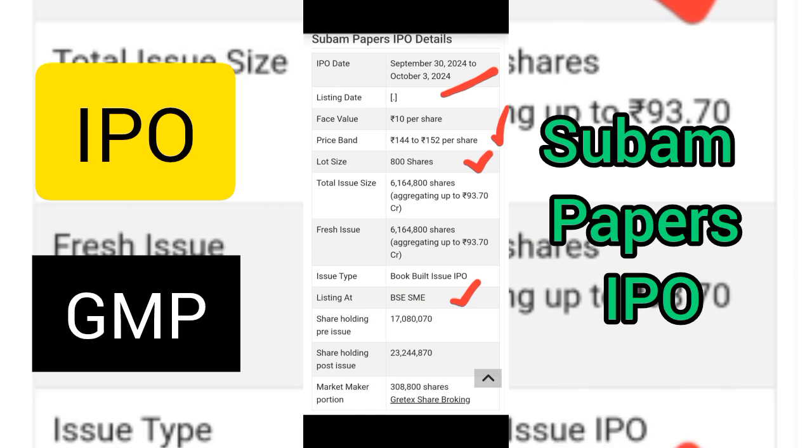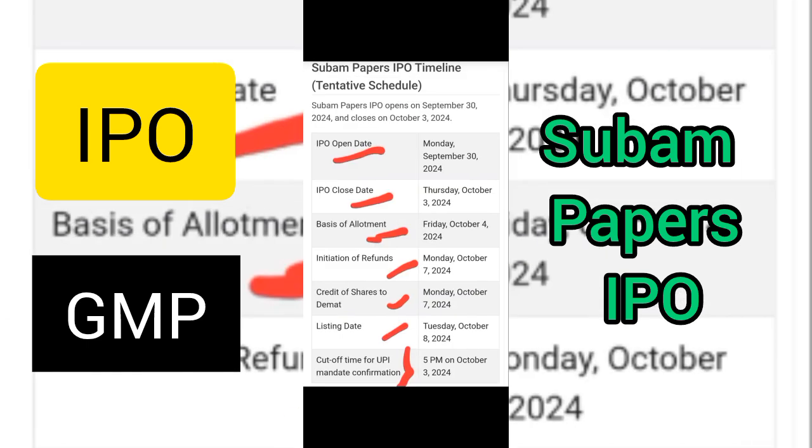Now let's discuss the IPO details. The IPO date is between 30th September to 3rd October. The price band is 144 to 152 rupees and the lot size is 800. It will be listed on BSE. The expected schedule is: open on 30th September, close on 3rd October, basis of allotment on 4th October.